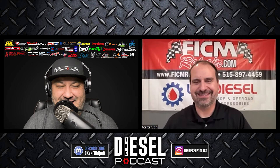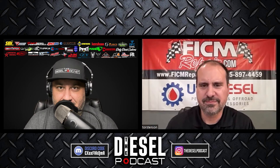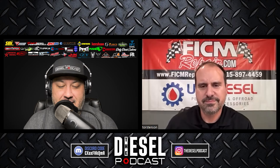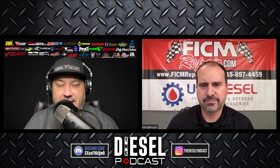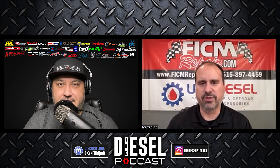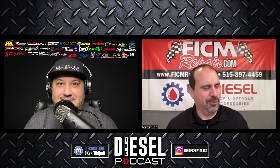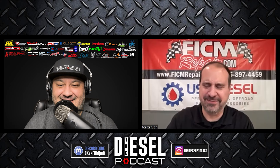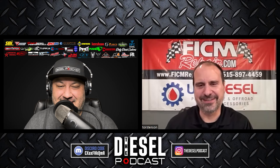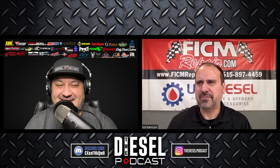Absolutely, thanks for having us. I wanted to start with a little background. I've seen FiCamRepair.com and USA Diesel on Instagram, and I want to make sure all our listeners — whether they've been around diesel forever or are new to owning a diesel truck — know a little bit about you and your companies. We got started back in 2010 with FiCam Repair. It came about because the fuel injection control module on my PowerStroke 6.0 died, and Ford wanted $1,200 for it. So being the geek and car guy I am, I successfully took mine apart and fixed it myself.